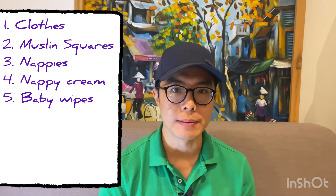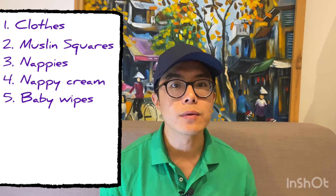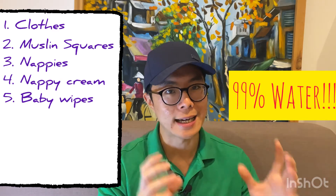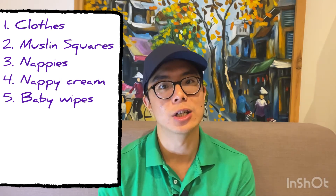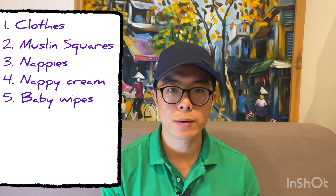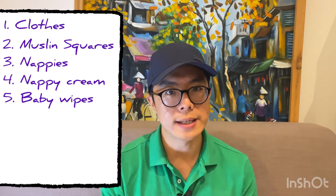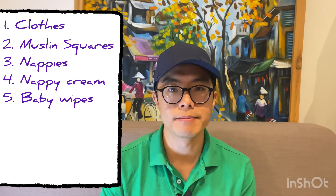Then there are baby wipes. When we first shopped for them, we thought a box of 12 packs would last a while. But when we went to the midwife, they said to go for those that say 99% water because it is better for the baby — fewer allergens and fewer chemicals that might affect the baby. The prices range from about 50p to £2. Baby wipes are essential — you use them every time you change the nappy, so try to use better quality ones.